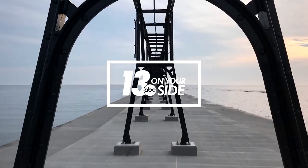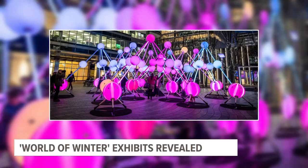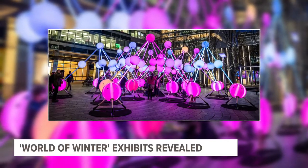You're watching 13 on your side. We've still got a little while before winter starts, but thanks to downtown Grand Rapids we now know what pieces of art we have to look forward to seeing in this year's World of Winter Festival. For the third year in a row, outdoor art installations will be free for people to enjoy from January to March.